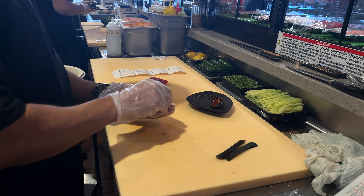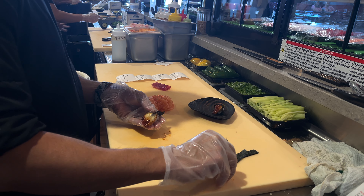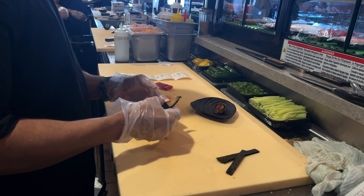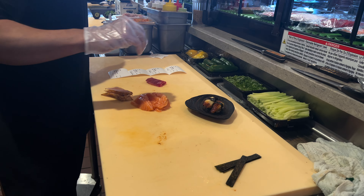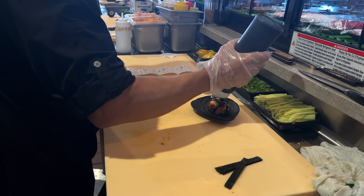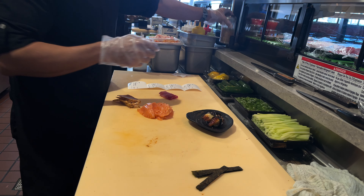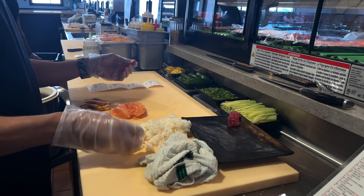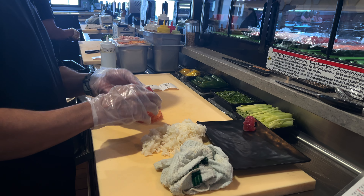If you're anything like me, you're very picky about your fish-to-rice ratio. Well, let me tell you, this place has a phenomenal fish-to-rice ratio. When they allowed me to come back behind the scenes and film how the food is made, I was super excited because sushi is one of my favorite types of food ever.